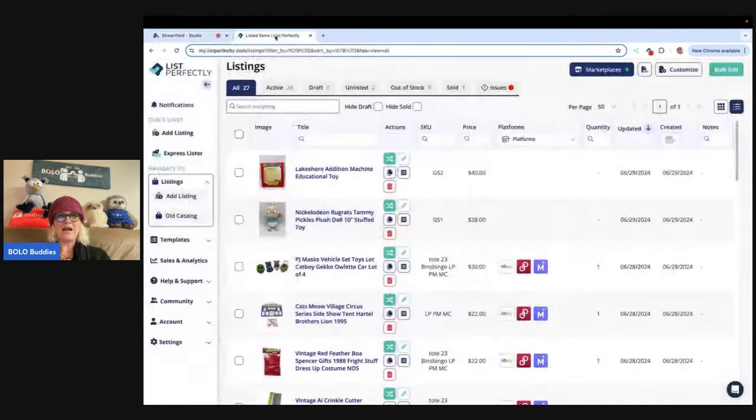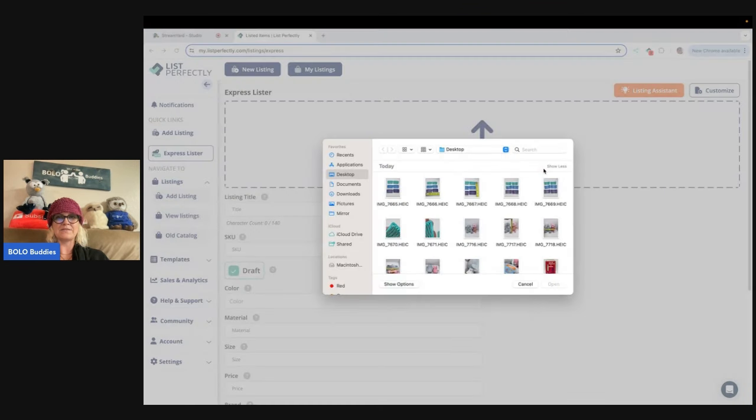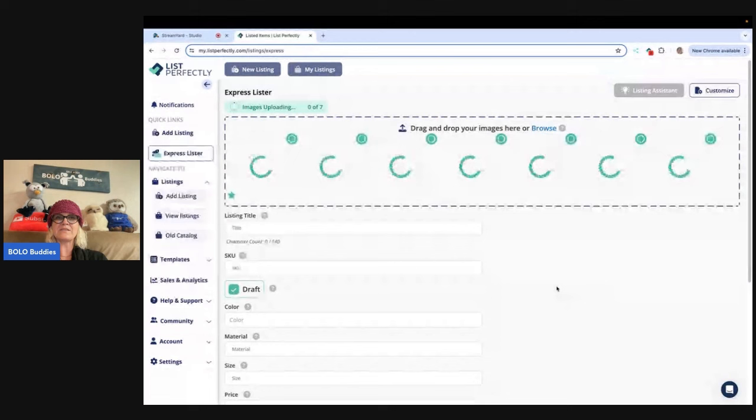So I am on List Perfectly. The new thing is — you click on Express Lister and it's called Listing Assistant. I am going to browse photos. Let's do these stuffed animals. You can do this from your phone also — I'll show you how — but I'm more of a computer girl. I like to list from my computer, but I know a lot of you like to list from your phone and you can do it both ways.